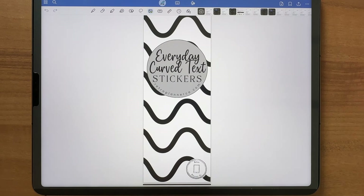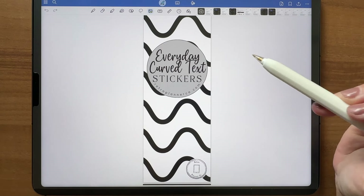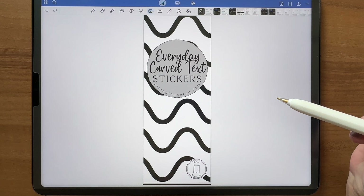Hello, welcome to Retro Planner Co. I'm Cheryl. It is new release day and if you've been here for a little bit, you'll know I usually release one functional and one fun sticker set every week. So we're going to jump right into the first sticker set of the week, which is the functional set — it is Everyday Curved Text Stickers.